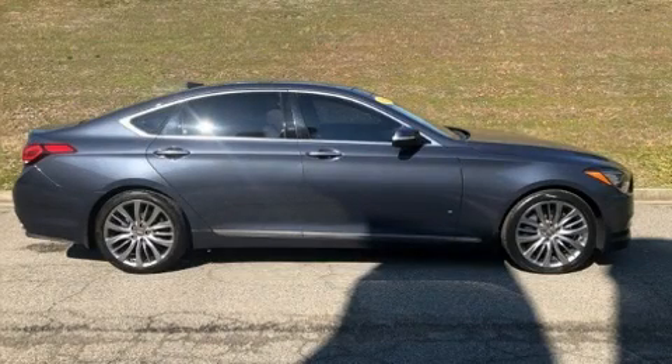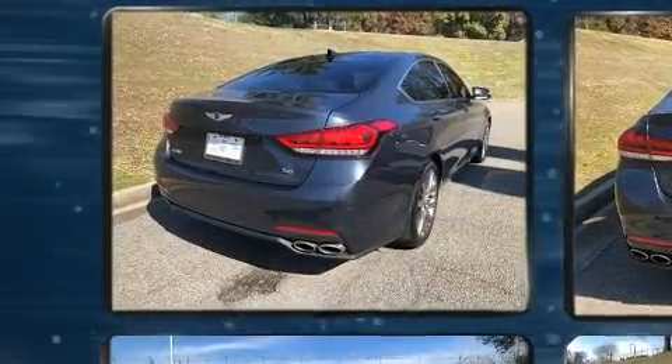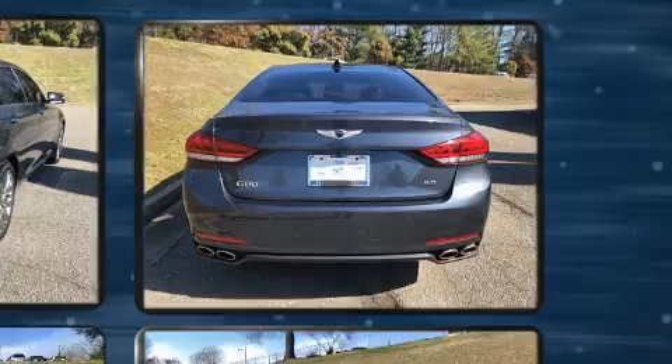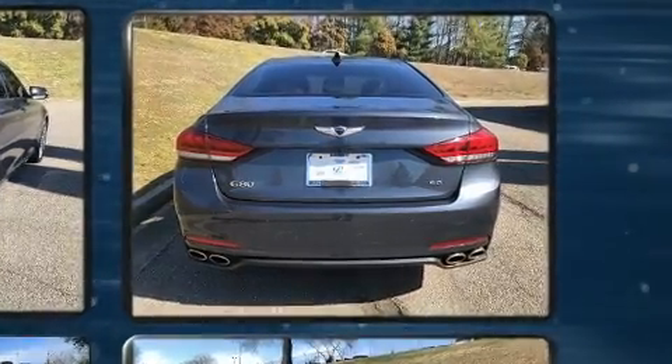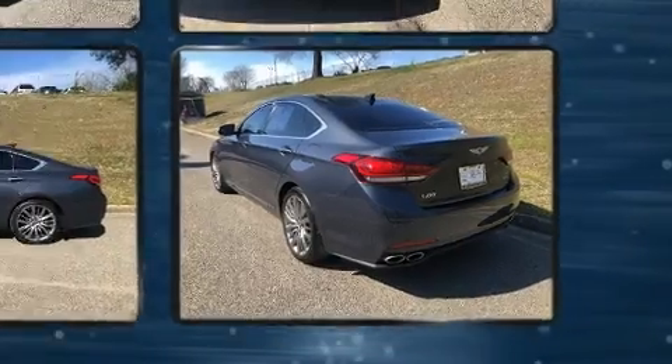You can expect a lot from the 2017 Genesis G80. With fewer than 15,000 miles on the odometer, this four-door sedan prioritizes comfort, safety, and convenience. It features an automatic transmission, rear-wheel drive, and a 5-liter, 8-cylinder engine.